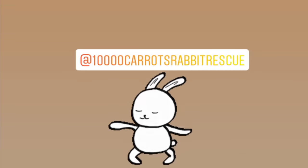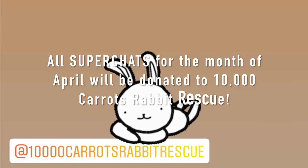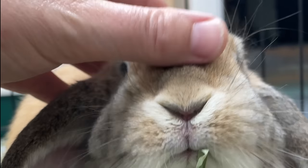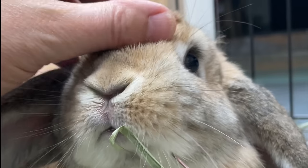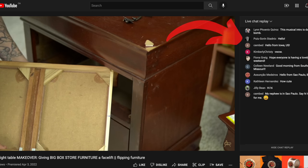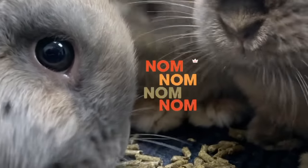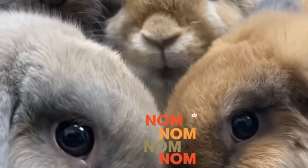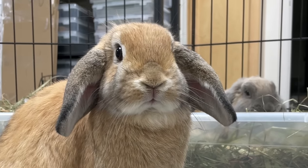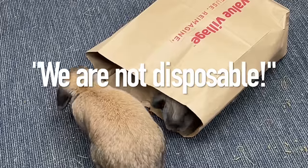Just before we get started, I wanted to let you know that for the month of April, any super chats received on the live chats during the video premieres on Sundays — all of the proceeds are going to be donated to 10,000 Carats Rabbit Rescue, which is the rescue that all of my bunnies are from, the rescue we foster with, and the rescue I fundraise for. That would be videos on the 3rd, the 10th, the 17th, and the 24th. They're coming into one of the worst times of the year for them financially because of all the Easter babies that are purchased as pets and then discarded not long after. So just my way of doing what I can.